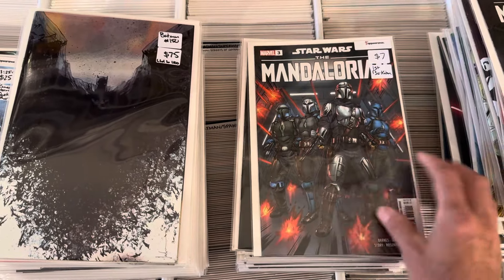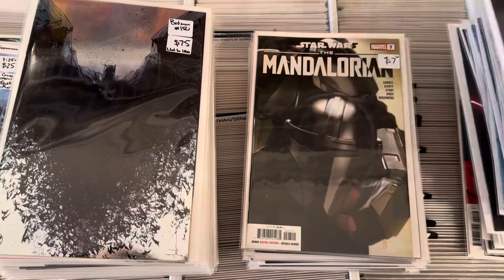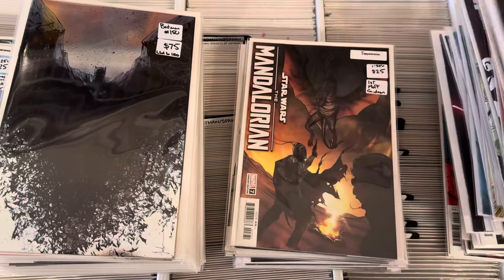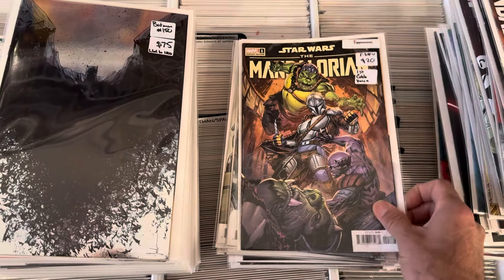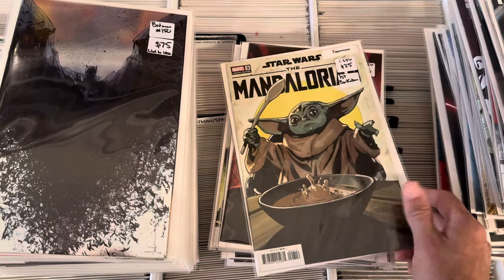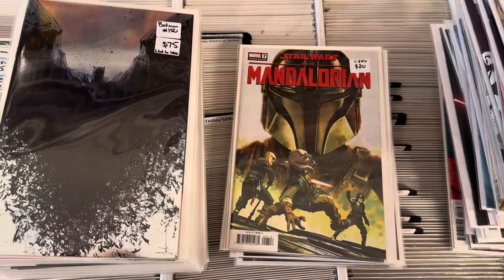A lot of Mandalorian — first Bo-Katan variant, first Bo-Katan. This is the concept art stuff. One-in-ten photo, a couple of first appearances — first Moth, Gideon's the one-in-25, first Cobb Vance one-in-25, first Bo-Katan one-in-25. I like that Dotson cover. Maleev one-in-25.